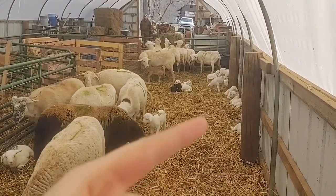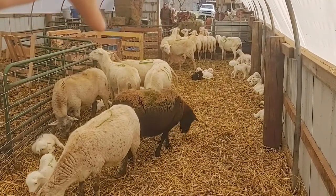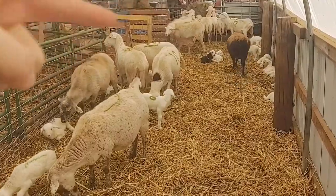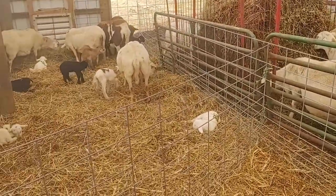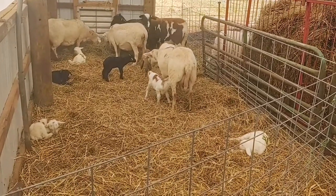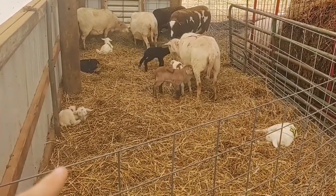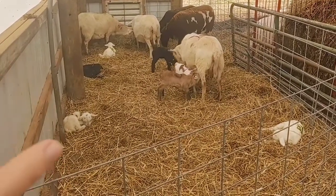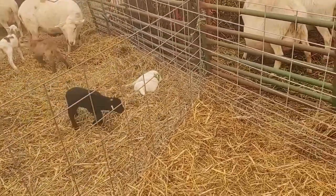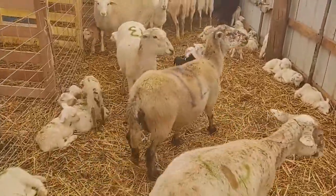We finished rearranging. We did have lambing jugs set up right here, and there was a 16 by 16 area up here for the ewes and lambs that were ready and tagged to be turned out. We moved the hog panels over, and now there's an 8-foot wide and 58-foot long area for the ewes and lambs. These are the last four ewes that have had lambs, plus our prolapse ewe, that are just going to hang here together for a few days until we make sure they're all bonded. Then we'll take this panel down and there will be 18 ewes and lambs in here when we're done.